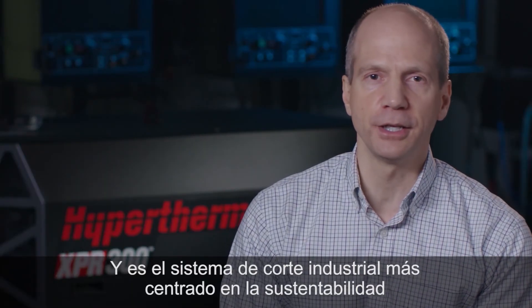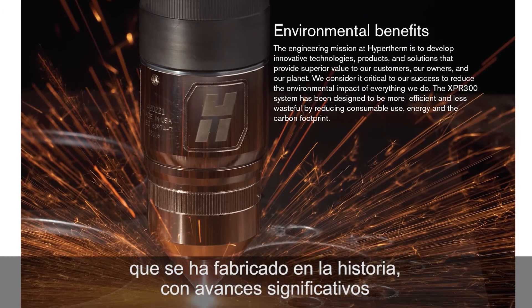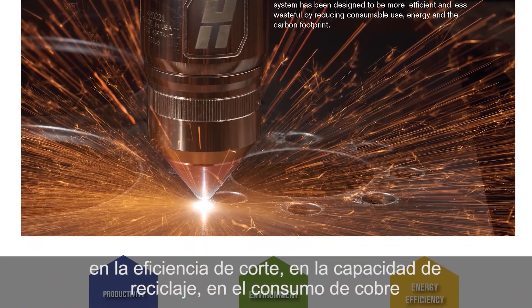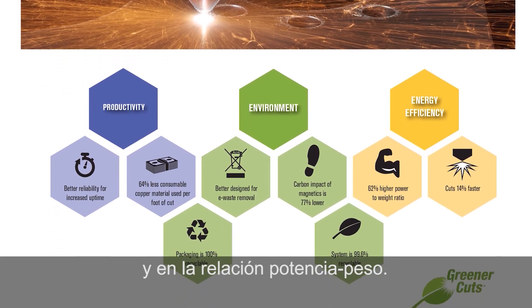And it's the most sustainability-focused industrial cutting system we have ever made, with significant advances in cutting efficiency, recyclability, copper consumption, and power-to-weight ratio.